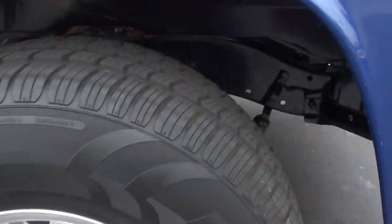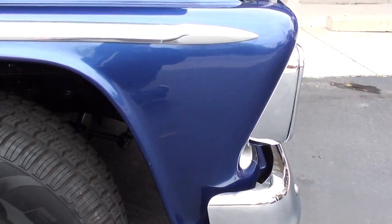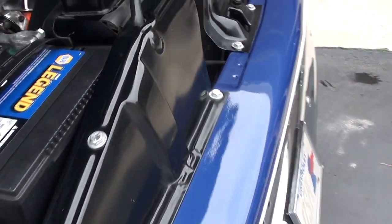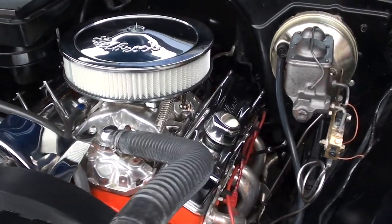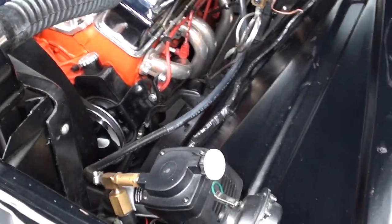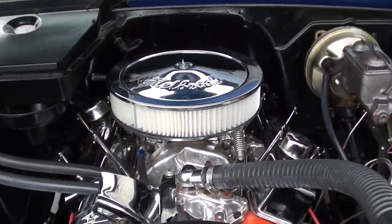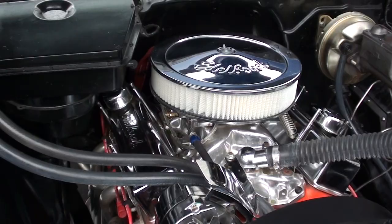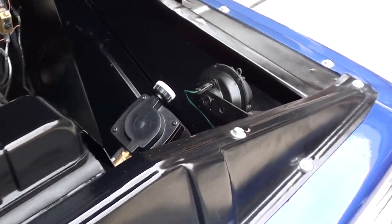It does have power front disc brakes. Look in there at that frame — complete frame-off restoration. It's got a real good 383 stroker motor. You can see it's got an Edelbrock four-barrel with a polished aluminum intake. It has ceramic headers, power steering, and power front disc brakes. They've also got vacuum canisters so you've got full brakes at all times. Chrome air cleaner and valve covers. I believe it's got an MSD Pro Billet distributor and a 700R4 automatic overdrive trans.